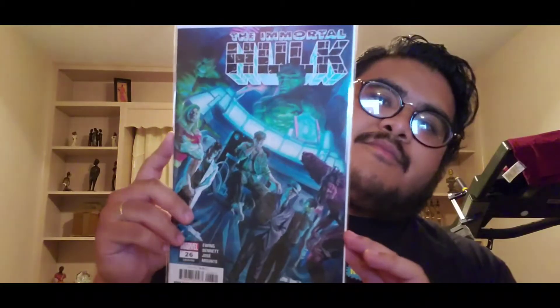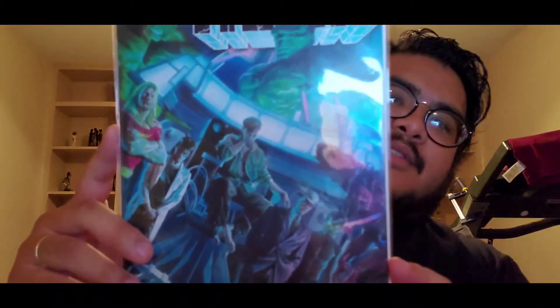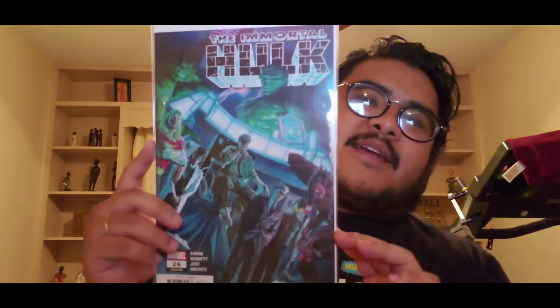All-white covers are really hard to keep clean, especially older books from the Silver or Golden Age — a white cover is a wrap. Next we have Immortal Hulk twenty-six with a lot of craziness on the cover, everybody just going at it. Next is when he starts going against the Minotaur — Immortal Hulk twenty-seven.